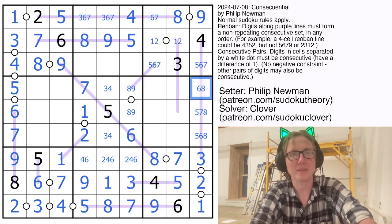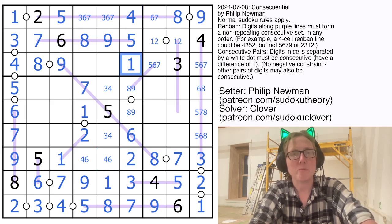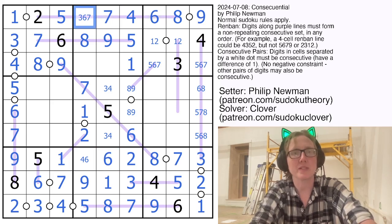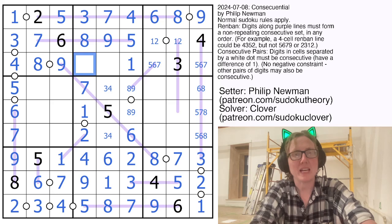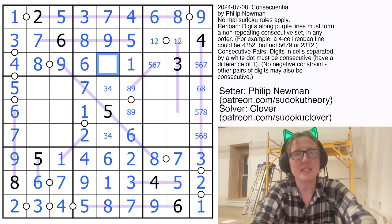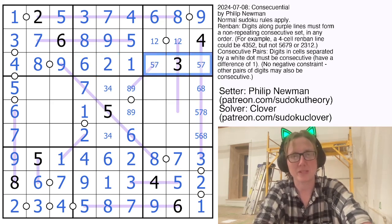So now we have a 5, an 8, and a 9. How do we make a consecutive set of 5 digits that uses all three of those numbers? Well, it has to be 5, 6, 7, 8, 9, so we have to fill in 6 and 7. In this region we still need 1, 3, 4, 8, and 9. We can't have a 3 here, and we definitely can't have a 1 because these are consecutive and it can't be a 1, 2 pair. And 4 is too small to be part of a pair with 8 or 9, so that's an 8, 9 pair — making this a 7 and making this an 8. That makes this a 6 and a 4, and places our 7.